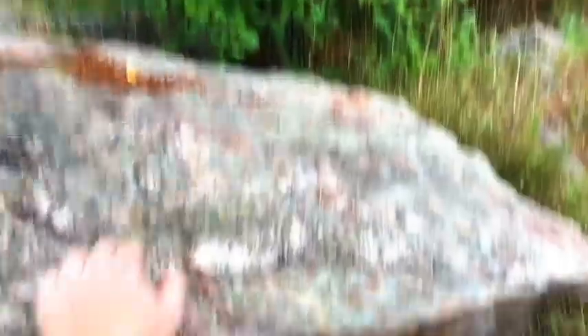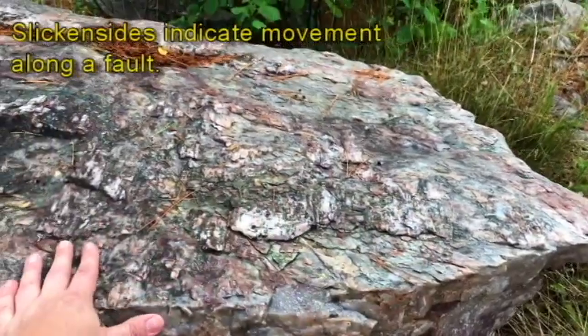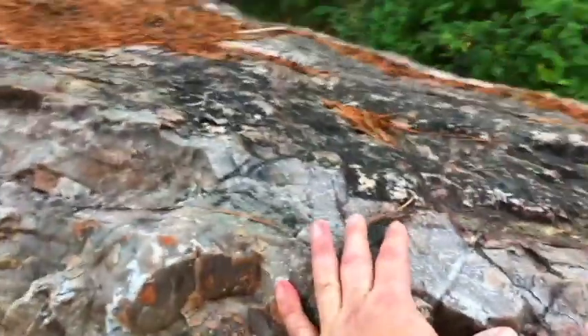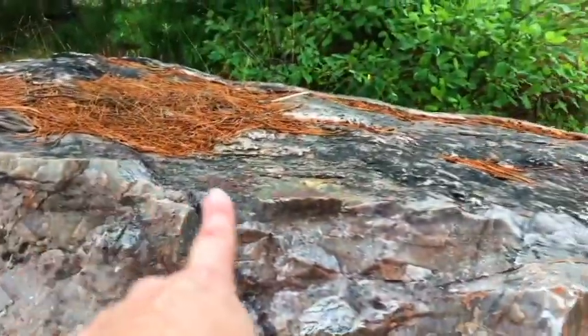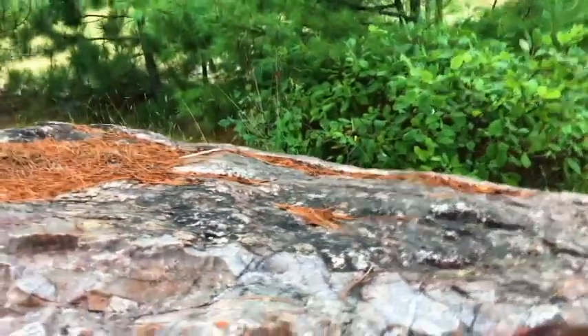You can see slickensides from movement here. This is quartzite — this might be Mesnard — but there are some ripples on it too, that's what first caught my eye as I was coming up on it. You can see some bigger ripple structures. Anyway, that's it — I hope you learned something!